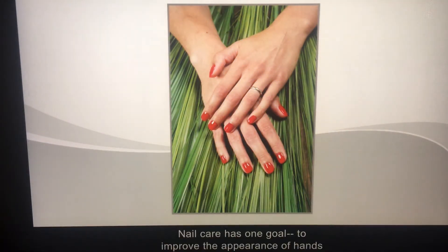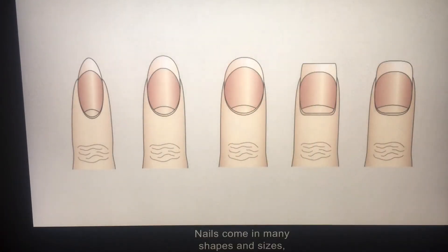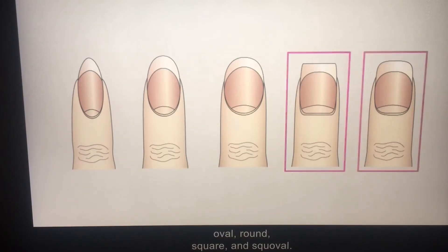Nail care has one goal: to improve the appearance of hands and, in particular, nails. Nails come in many shapes and sizes, but there are five basic shapes: pointed, oval, round, square, and squoval.